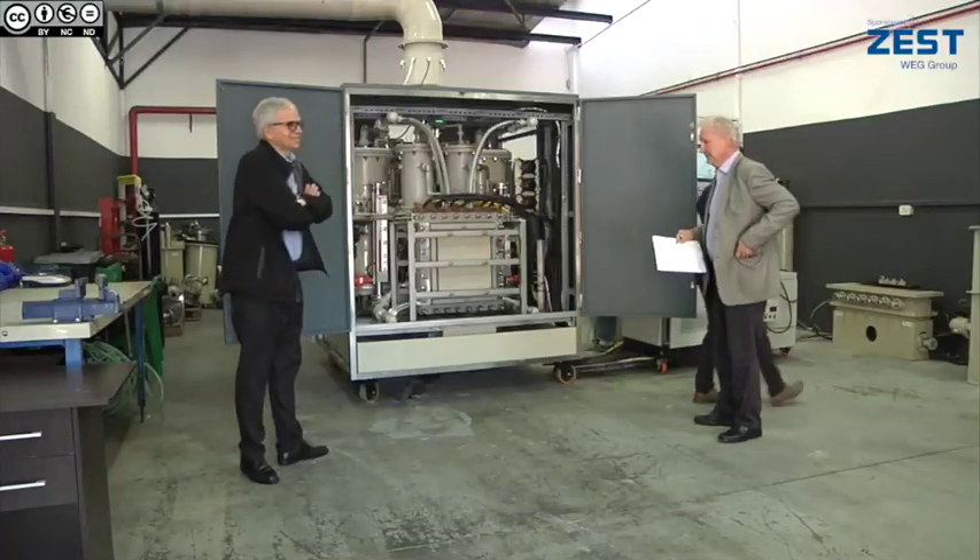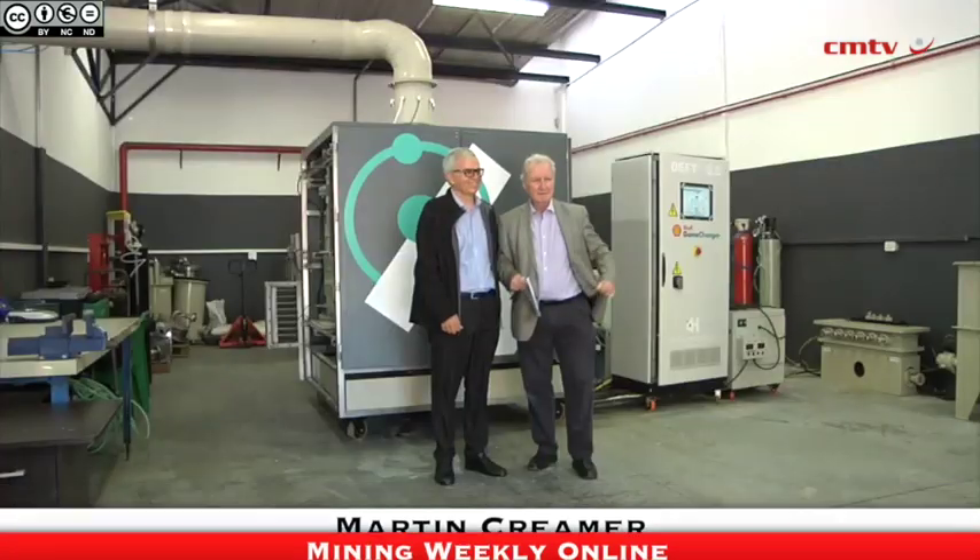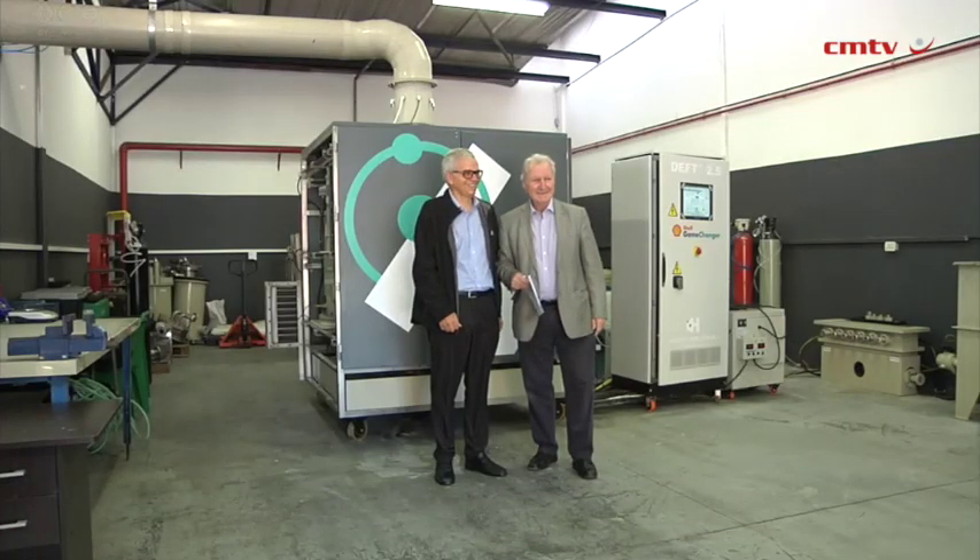ClearMedia's Mining Weekly is speaking to Corrie Diyar, the CEO of Hydrox Holdings, a company which has built this proudly South African advanced alkaline electrolyzer. It's proved the concept. Now tell us how you can go commercial and tell us about this.